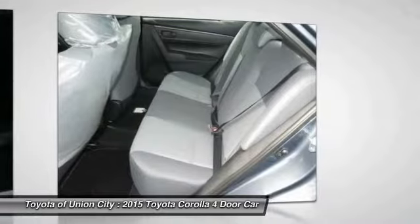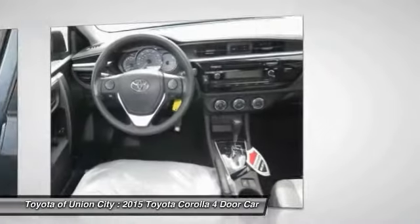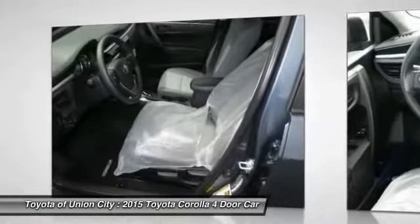FWD, rear defrost, child safety locks, trip computer. Your new ride is just a phone call away.